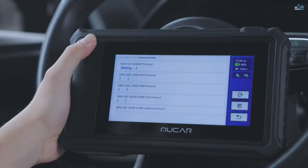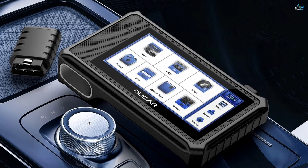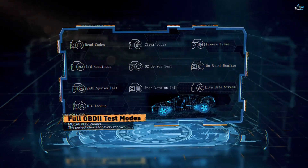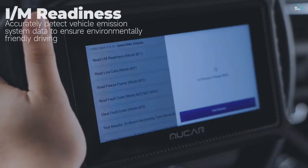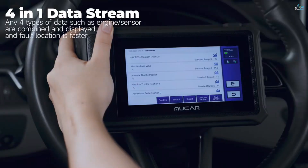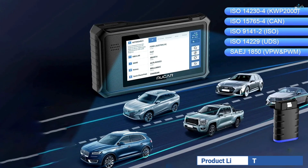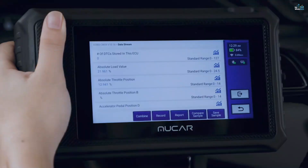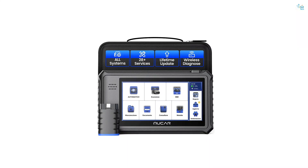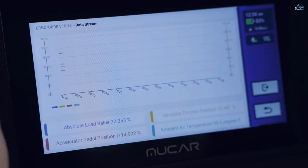The Mukar VO6 also includes powerful reporting capabilities, allowing you to generate one-click diagnostic reports that can be stored, printed, or shared via email. Plus, you get online repair resources with access to service manuals, case studies, and expert technical support. With a 6-inch touchscreen and Android 10 operating system, the Mukar VO6 delivers a smooth, user-friendly experience. The scanner features Wi-Fi for wireless updates, ensuring your device always stays up to date with the latest software and vehicle models. With its auto-VIN scan, you can quickly identify and diagnose your vehicle with just one click.